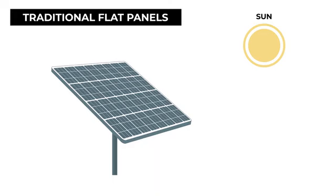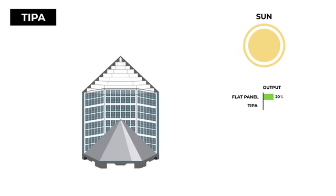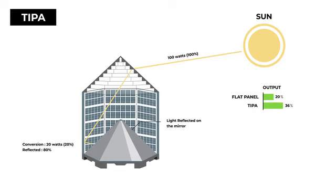Flat panels only provide one chance for light to interact with the solar cells and convert about 20% of the incident light to electricity. TIPA bends the light into the 3D solar panel and allows it to be reflected internally.